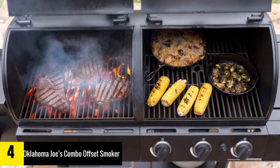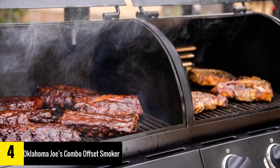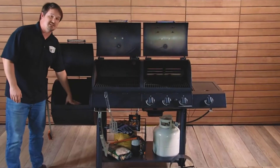Over 1,000 square inches of cooking space provides plenty of room for a large gathering. Thick gauge steel makes this grill both durable and efficient, and dual temperature gauges make it easy to monitor food and its progress.